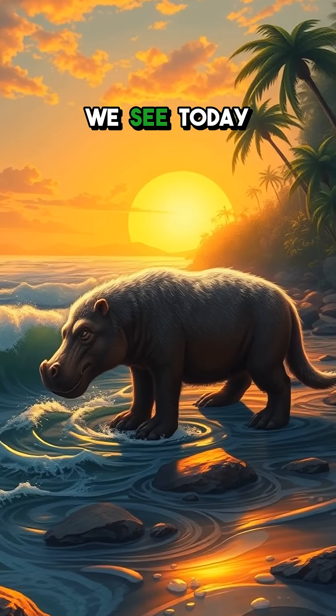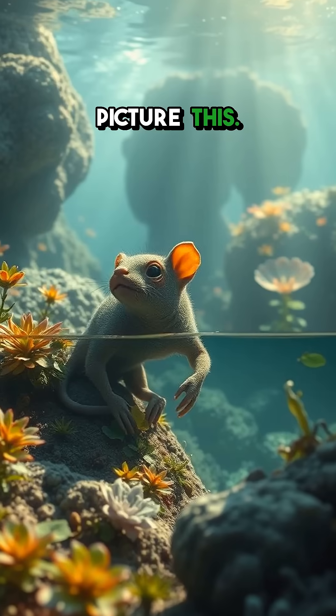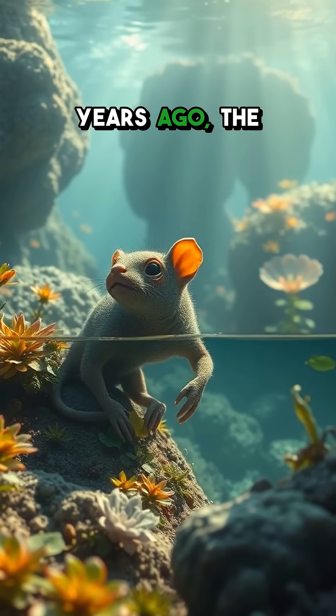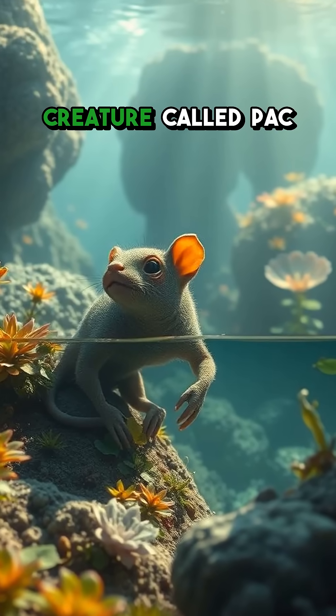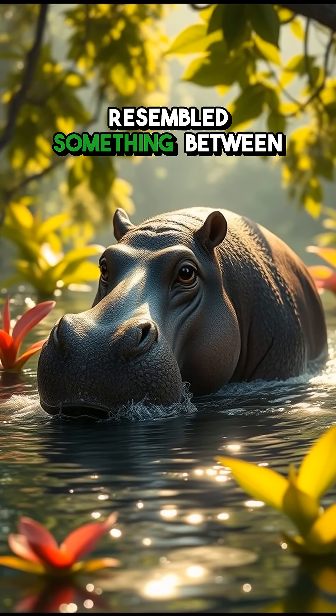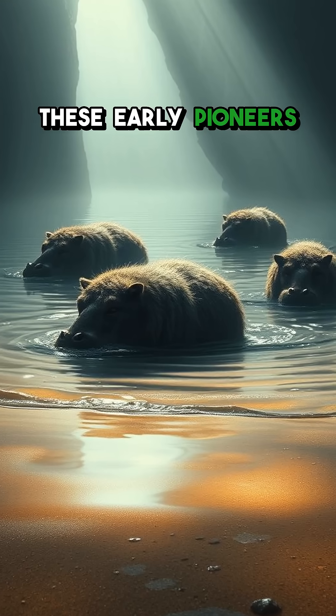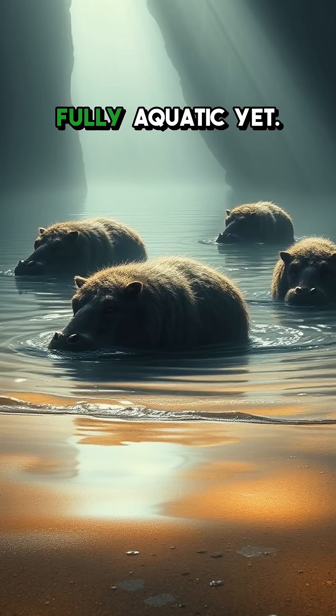Ever wondered how the massive whales we see today evolved from furry little creatures? Buckle up. Picture this: over 50 million years ago, the ocean was home to an unusual creature called Pakicetus, a small four-legged mammal that resembled something between a wolf and a hippo. These early pioneers lived in shallow waters but weren't fully aquatic yet.